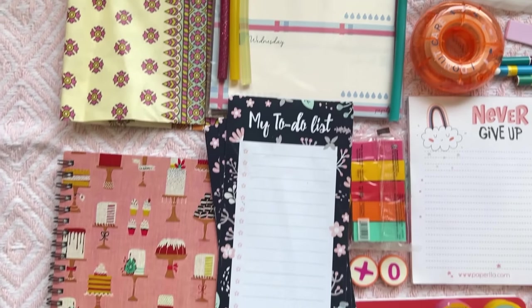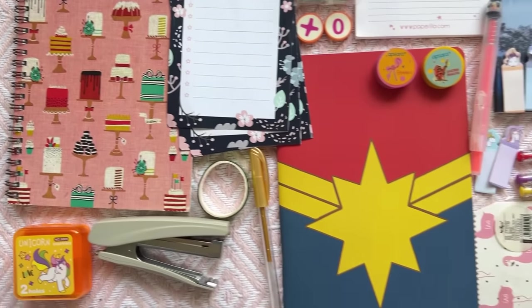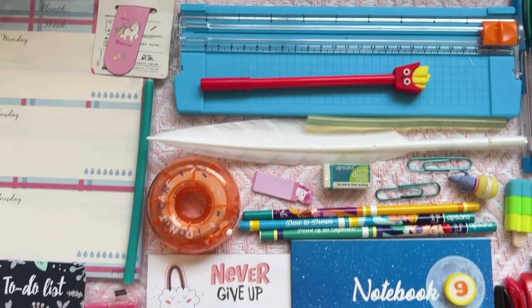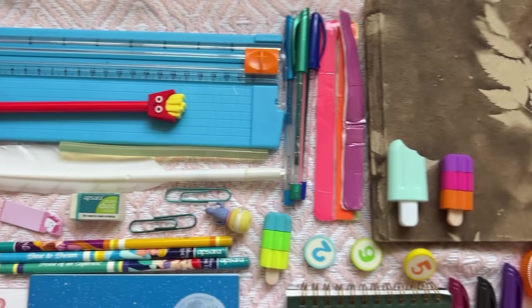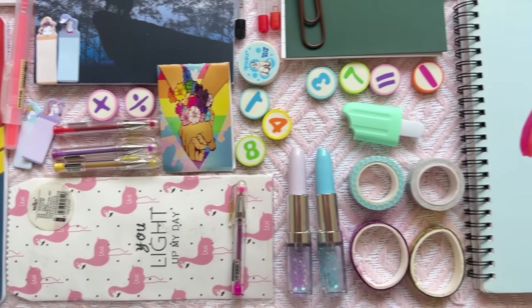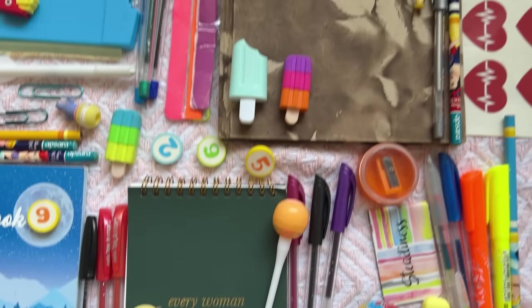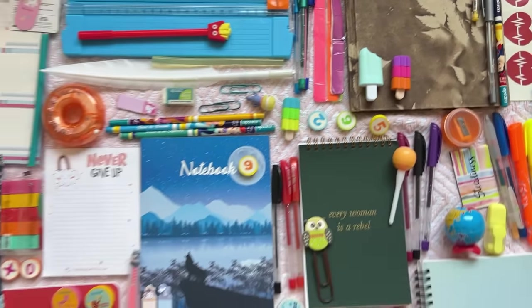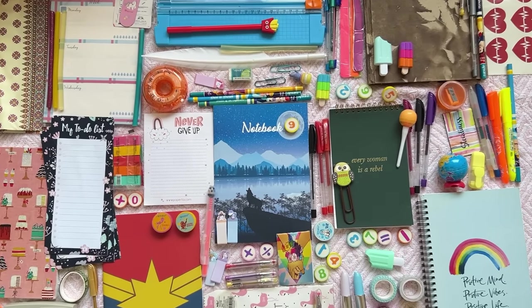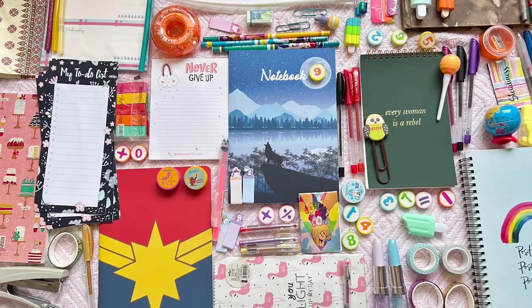All links will be in the description box for sure. In this video, you can win this huge stationery hamper. Look at your desk — beautiful things change the mood completely. I know you're excited about stationery, which is why there are so many requests for this video. So I've put together all my favorite and cute things in this hamper. All you have to do is subscribe to this channel and comment in the comment section that you want to watch the next video. Don't forget to mention your email ID and Instagram handle, because if you win I need to contact you. All the best.